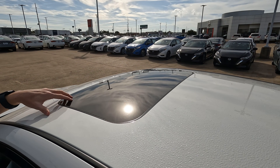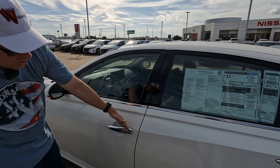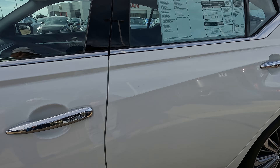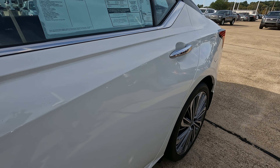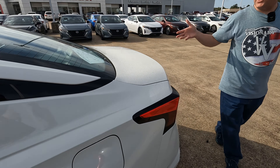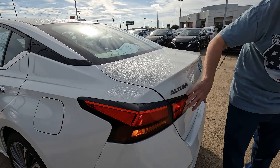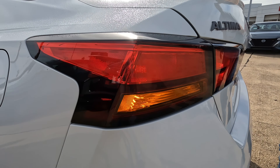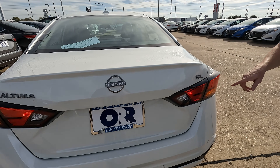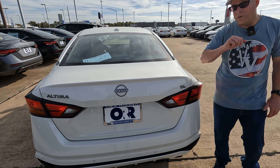We're going to have a conventional size sunroof up here. How many of you are hoping for a panoramic sunroof? Not sure if we're going to see that or not. Chrome door handles right here on the front and the rear doors — some people like chrome, some people don't. Overall the body lines work well. I do like the taillight design here. You're going to have your Altima logo and Nissan logo there. This is the SL trim level.